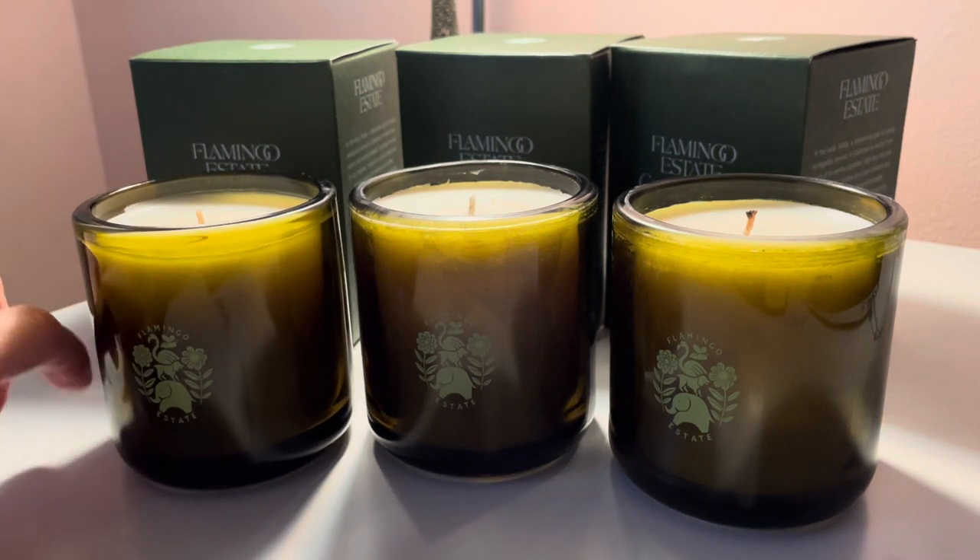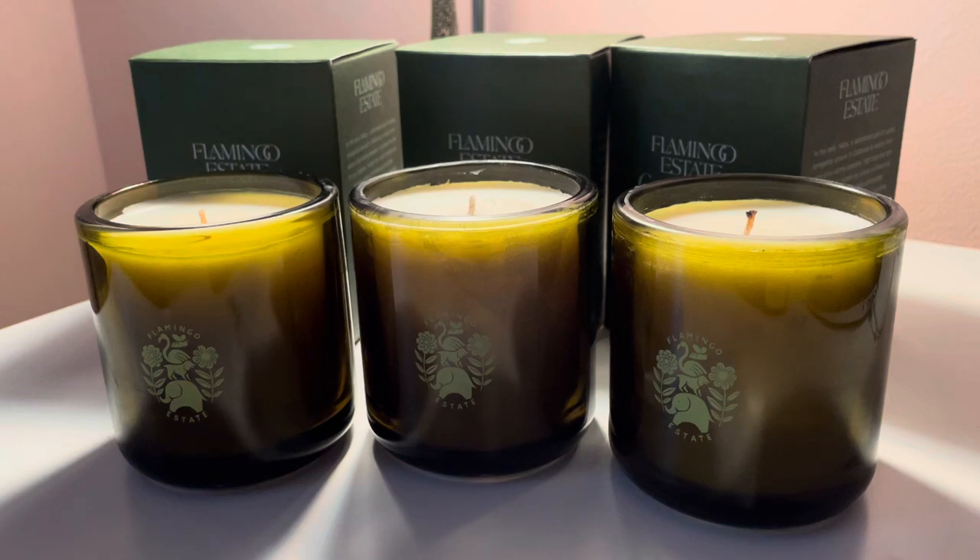I wasn't sure what to get, so they have this — they call it on the website the Three Sister Candle Set. And it's the tomato candle, the rosemary candle, and the sage candle.